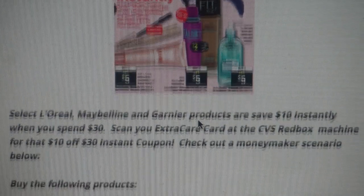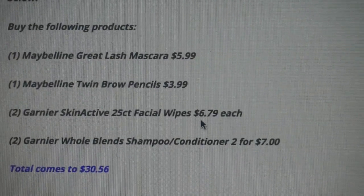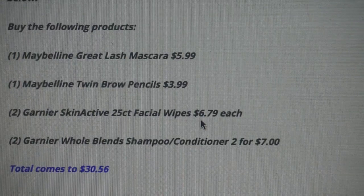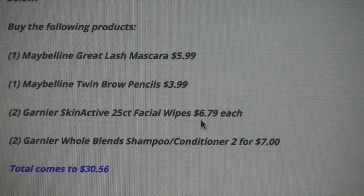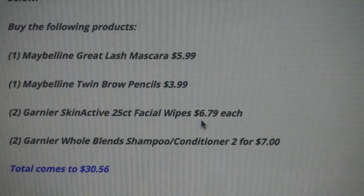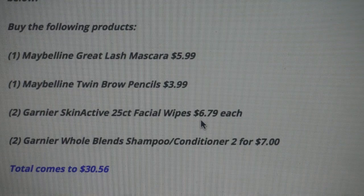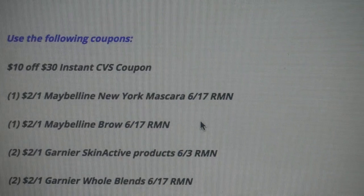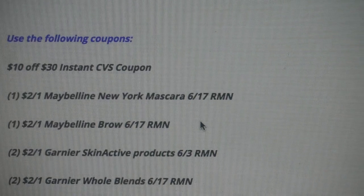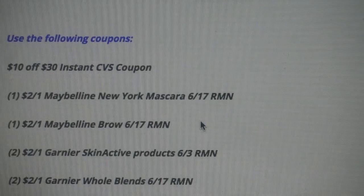This is a moneymaker scenario. Purchase: one Maybelline Great Lash Mascara for $5.99, one Maybelline Twin Brow Pencil for $3.99, two Garnier Skin Active 25-count Facial Wipes at $6.79 each, and two Garnier Whole Blends Shampoo or Conditioners at two for $7. With those six products, your total comes to $30.56. Use that $10 off $30 instant CVS coupon — that drops it to $20.56 before manufacturer coupons.